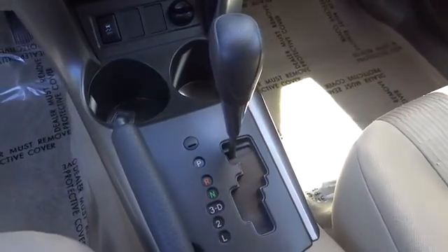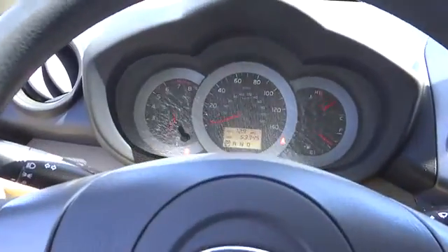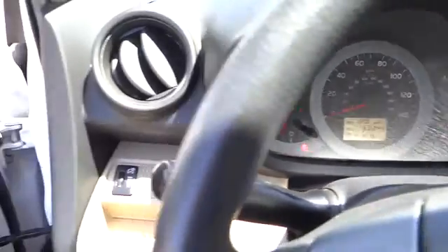Brake assist, tachometer, panic alarm, overhead console, tilt steering wheel, front reading lamps, driver vanity mirror, rear window wiper. Searching for a dependable vehicle that looks great?